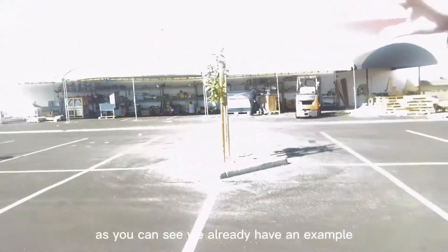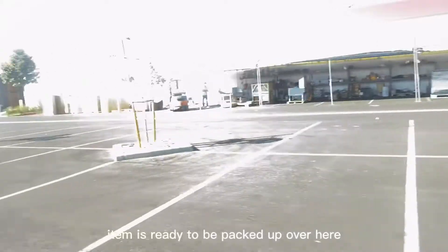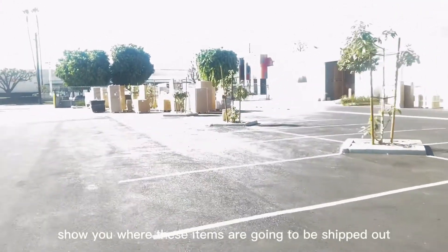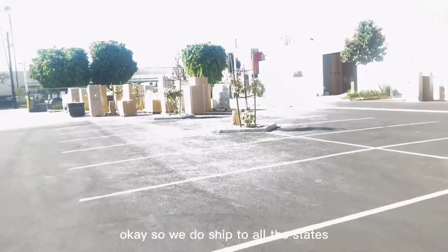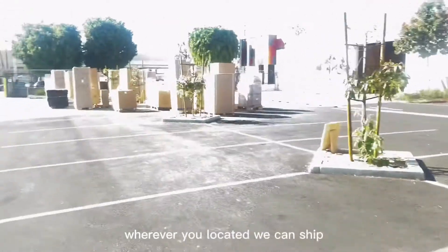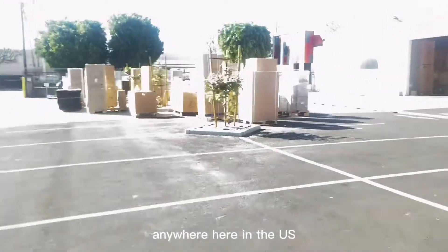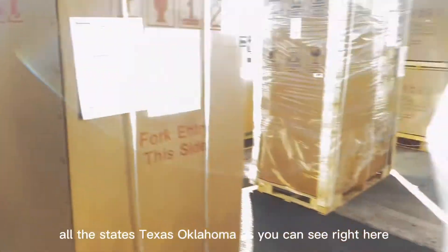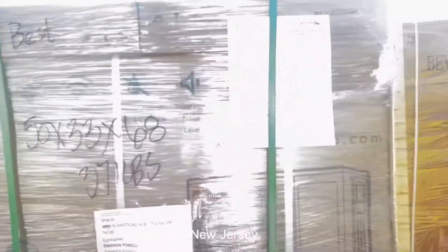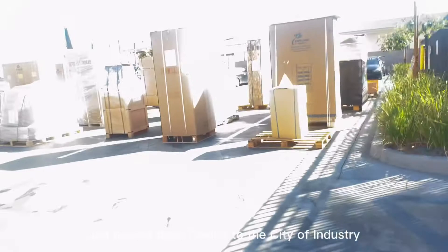Once those items are shipped out, as you can see, we already have an example of items ready to be picked up over here. We ship to all the states here in the United States — wherever you're located, we ship anywhere in the U.S.: Texas, Oklahoma, New Jersey — you name it. We just moved from Covina to City of Industry, and this is going to be our new facility.